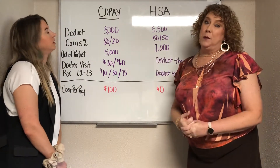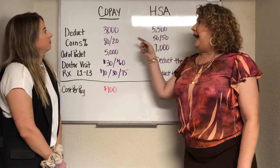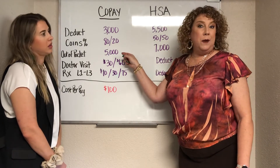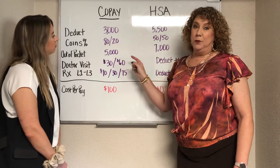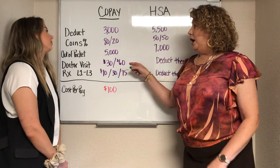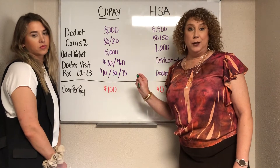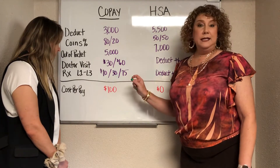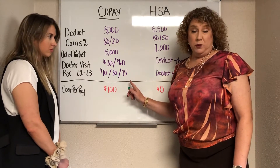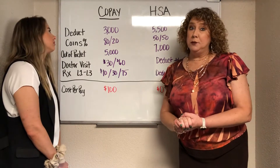The first plan is your co-pay plan. On the co-pay plan, you've got a $3,000 deductible. After you meet that deductible, you're going to pay 20%, and you're going to have an out-of-pocket maximum of $5,000. At that point, the insurance company is paying everything for the rest of the year. Because it's a co-pay plan, when you go to the doctor you'll have either a $30 or $60 co-pay, and at the pharmacy you could pay as little as $10, or a brand name drug will cost around $75.